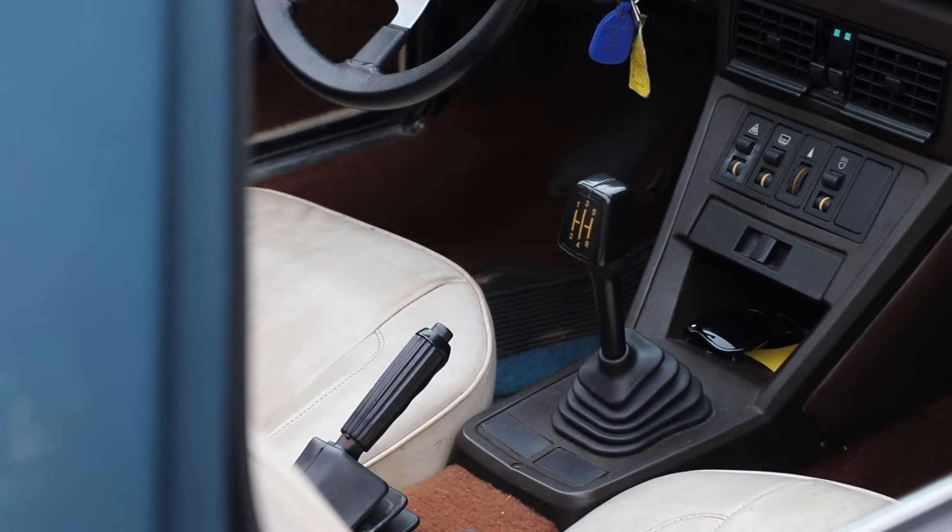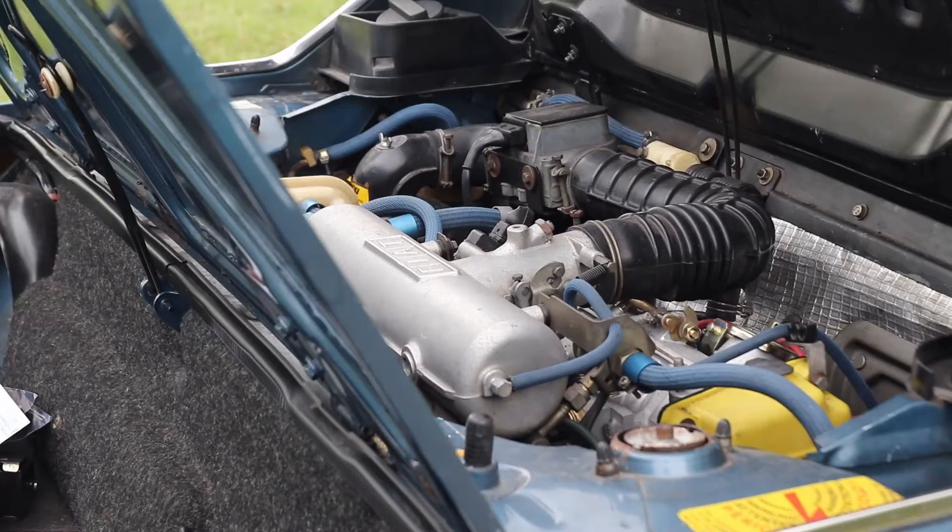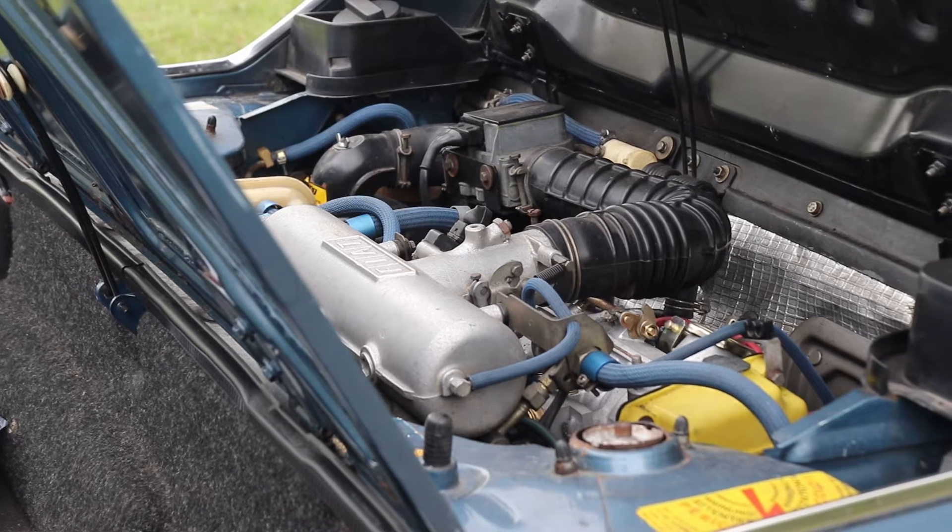How's your legroom? Fine, legroom is no problem. Walk me around a little bit. Have you done anything to it, or is it pretty much bone stock? I actually just did some mods to it last year.